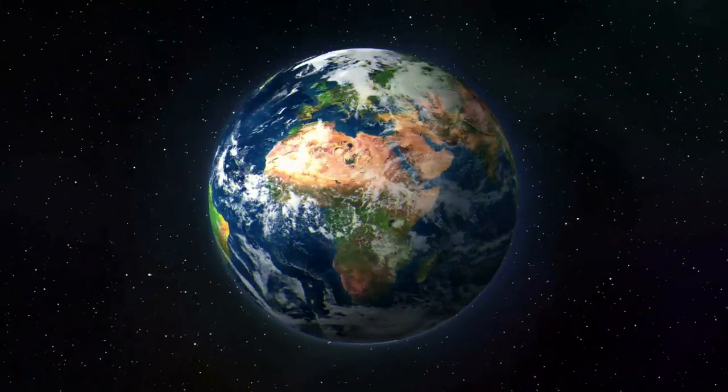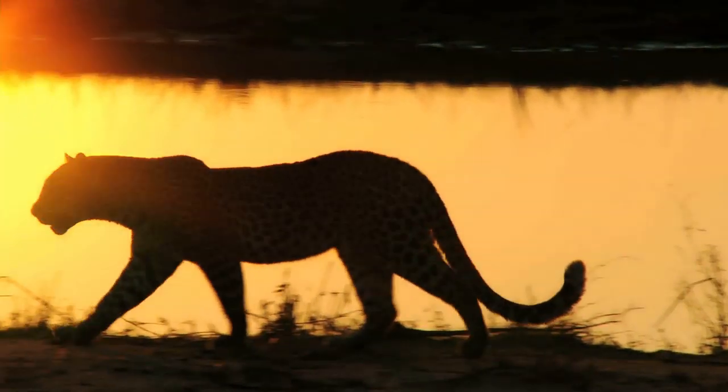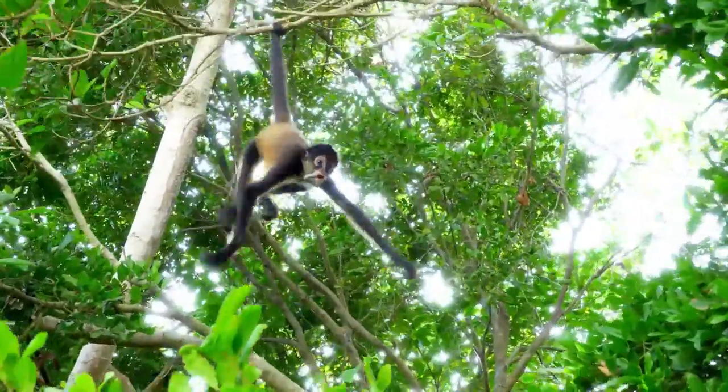Living beings inhabiting planet Earth truly never stop to impress. When it comes to adaptation that comes through the lengthy process of evolution, some animals develop the strangest ways to deal with the challenges of their everyday life. Here are some of the most fascinating animal adaptations you have to see.